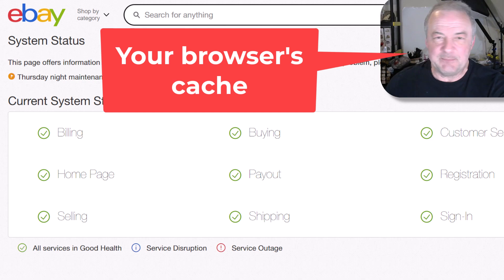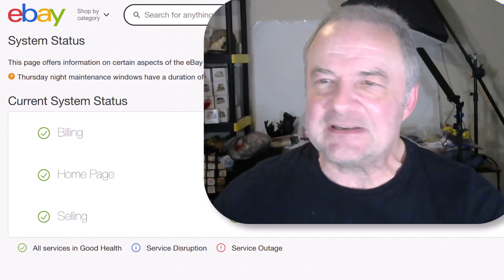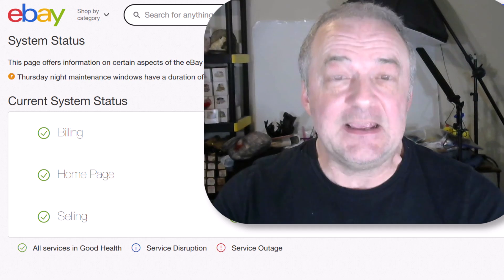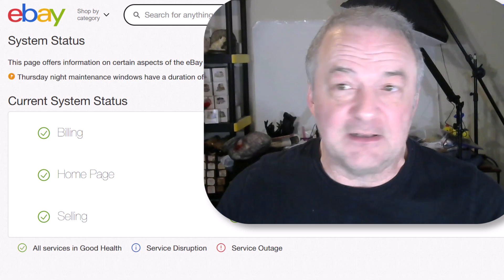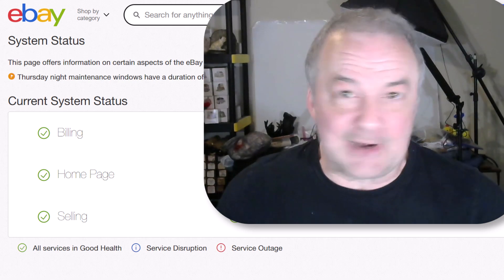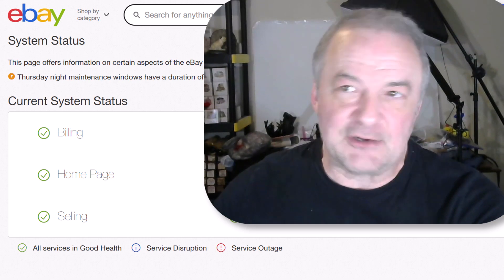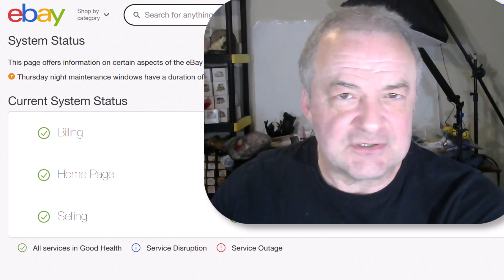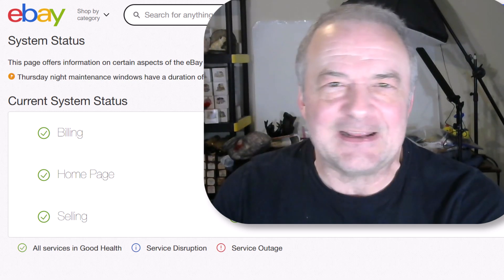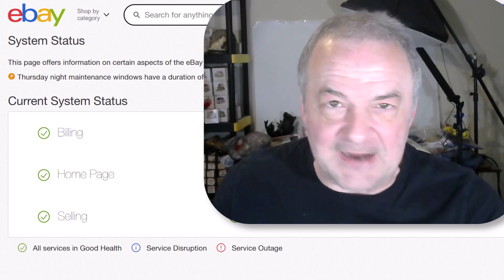The cache — what we call cache, some people call it cachet, but I don't speak French — the cache fills up with images and web pages, and your browser just gets sluggish. It can cause eBay to have glitches when it's really not eBay having the glitch. You just need to empty your browser cache. The way you do that is go to Google and search: how do I empty the browser cache for Google Chrome? Or how do I empty the cache for Firefox browser? Just Google it and find out. You can always go to your system menu of your browser and find it.